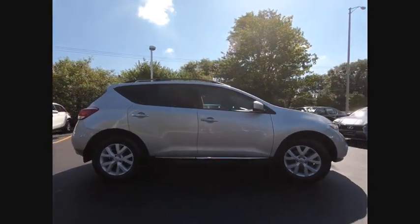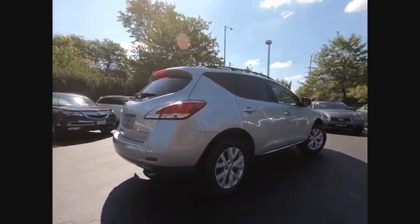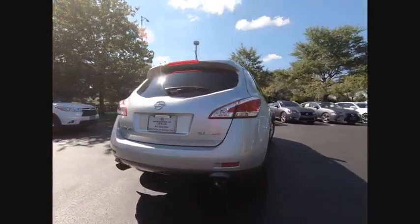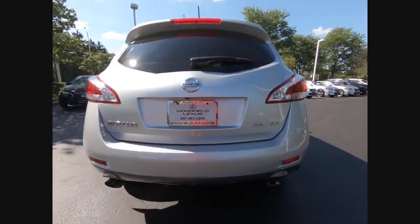Great fuel economy and a powerful V6 engine combine to deliver a refined driving experience, and is priced below $15,000. This vehicle has less than 70,000 miles.